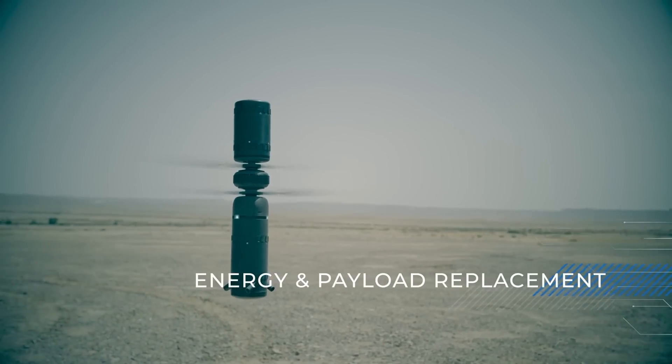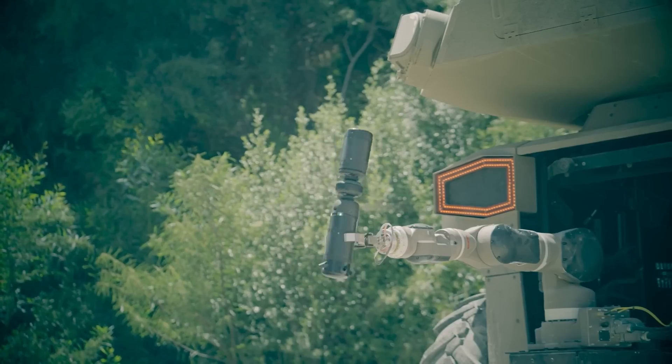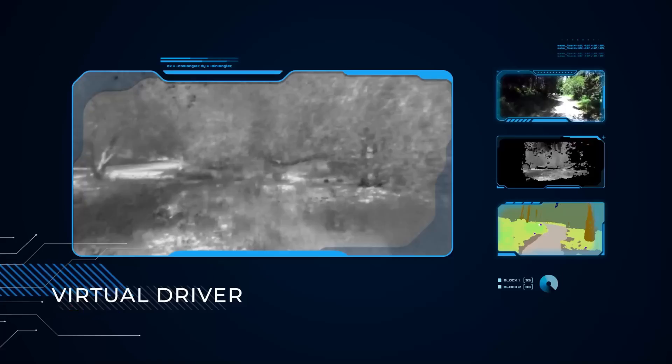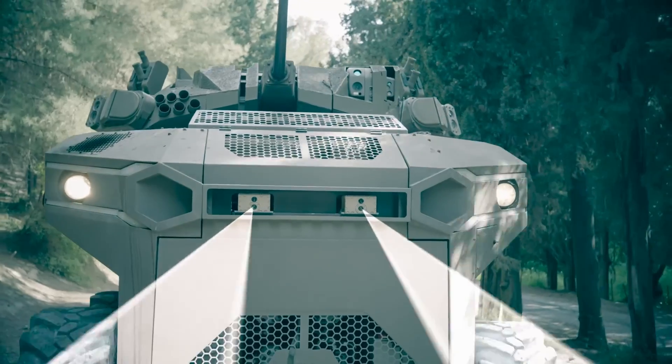Equipped with advanced technologies like autonomous navigation, modular payload and weapon systems, and real-time video transmission, the Robust Robotic Combat Vehicle is the future of unmanned systems. Watch as this cutting-edge vehicle takes on complex missions with ease, enhancing mission effectiveness and reducing risk to personnel.